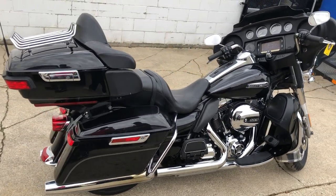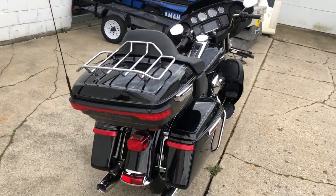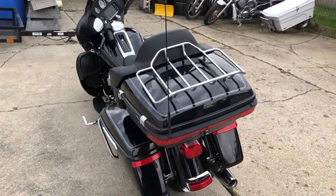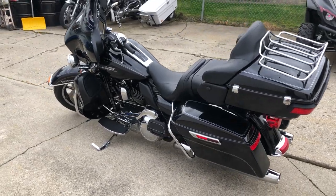Only 24,286 miles, and only $13,999. Give us a call. We've got guaranteed financing, leasing programs, layaway programs. Your trades are always welcome. 810-648-9500.